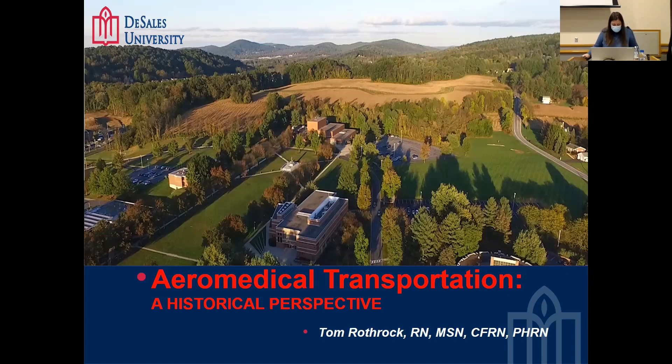Welcome to the DeSales Scholar Series on the history of flight nursing. My name is Jackie Parker and I'm the Director of Affinity and Campus Engagement here at DeSales University. On behalf of the Institutional Advancement Office, I would like to welcome you.